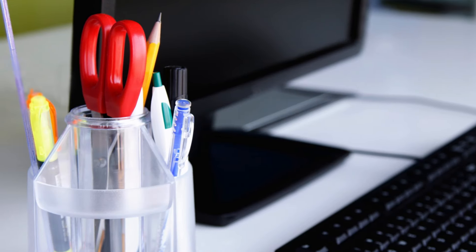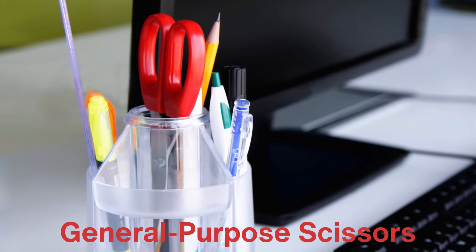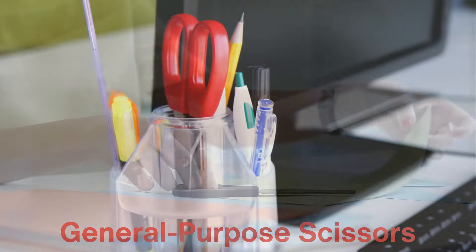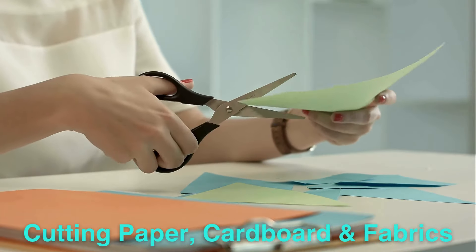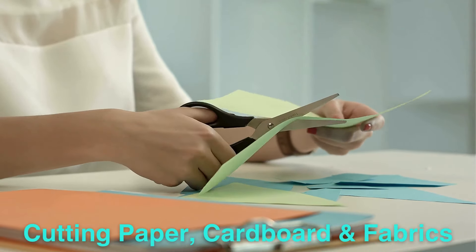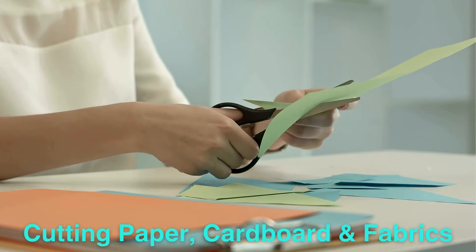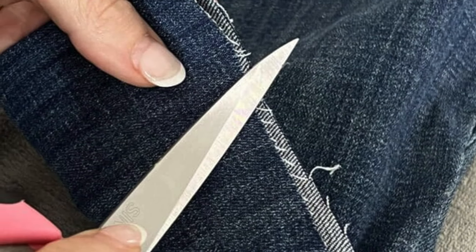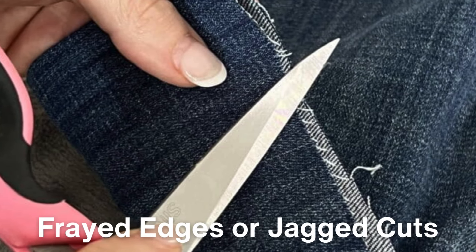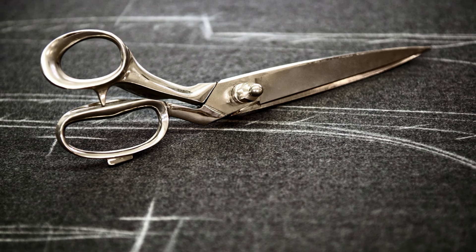Let's start with the basics. Most people are familiar with general-purpose scissors — the kind you might have lying around in a kitchen drawer or on an office desk. These scissors are designed to be versatile and are used for everyday tasks like cutting paper, cardboard, and even some fabrics. Their blades are usually medium-length with a sharp-pointed tip that allows for more precise cutting. However, while they are quite functional, they are not ideal for specialized jobs. For example, cutting fabric with general-purpose scissors can result in frayed edges or jagged cuts, which leads us to the world of fabric scissors.